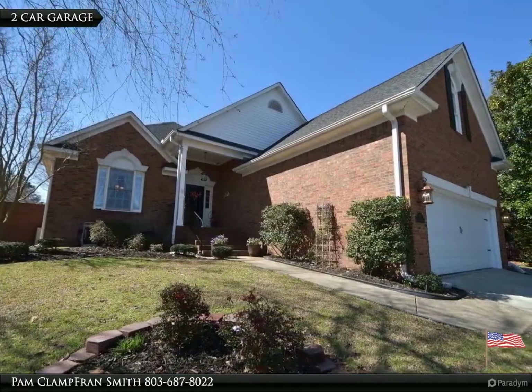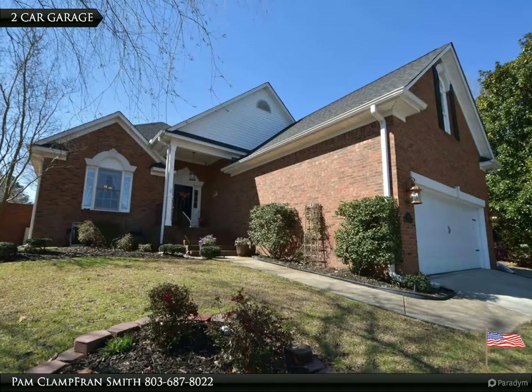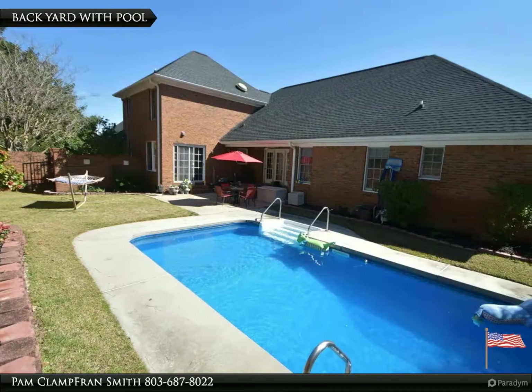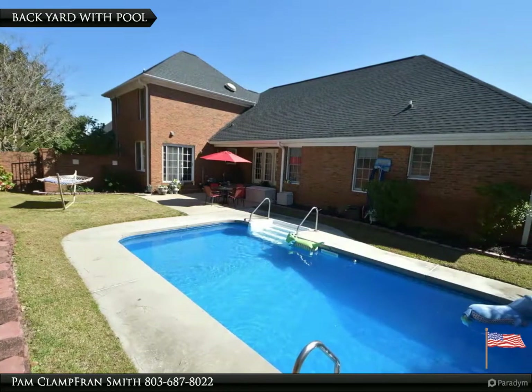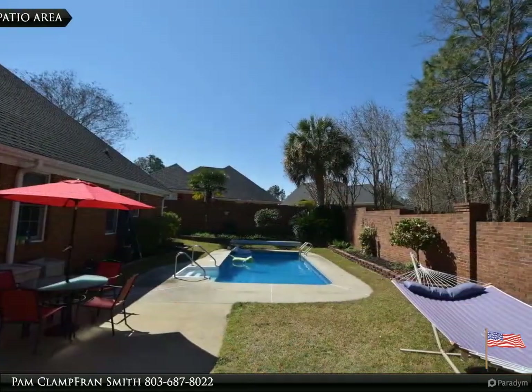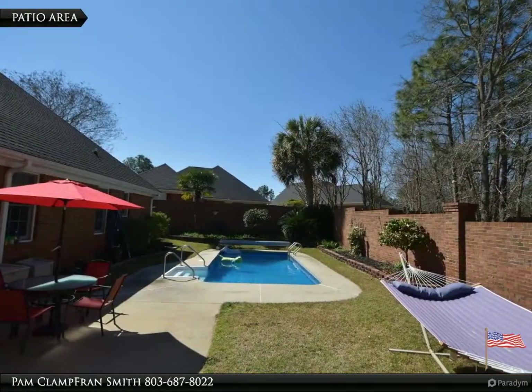Huge owner suite with tray ceiling, walk-in closet, separate water closet, separate shower, and double vanity with custom sinks. Master also leads out to backyard oasis with an in-ground pool, new liner and filter 2020.